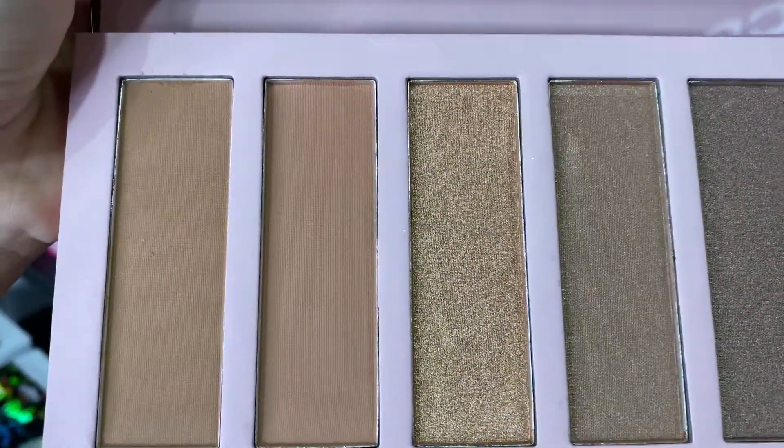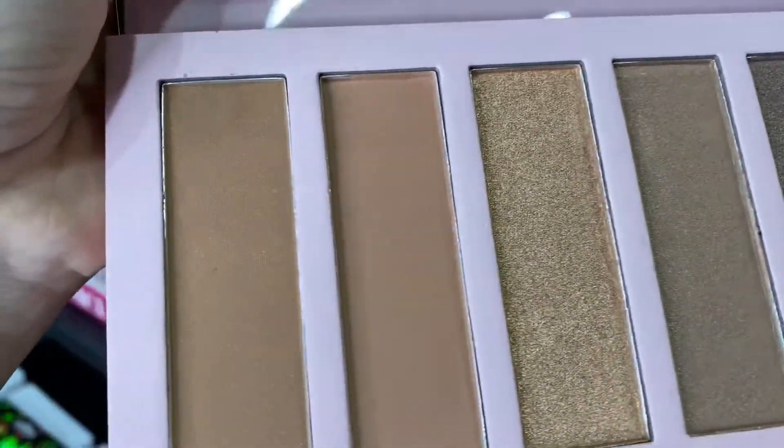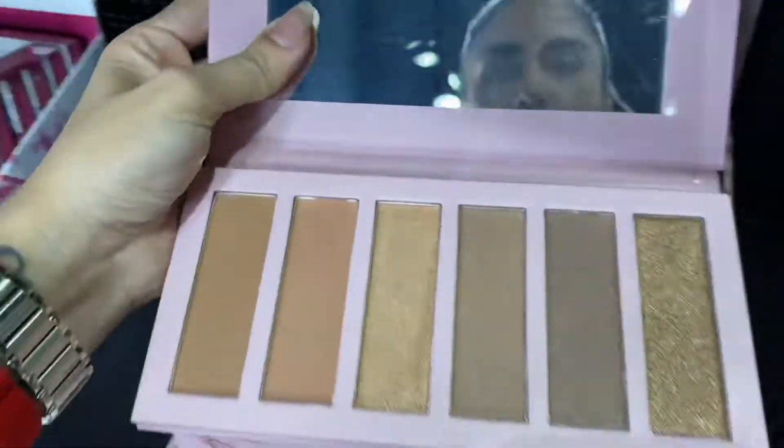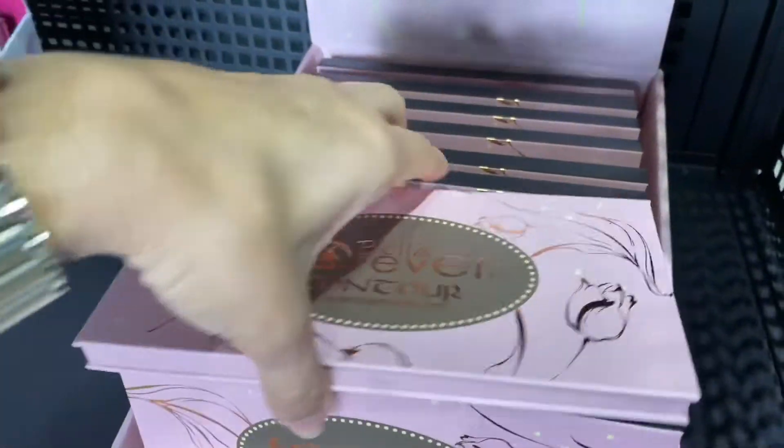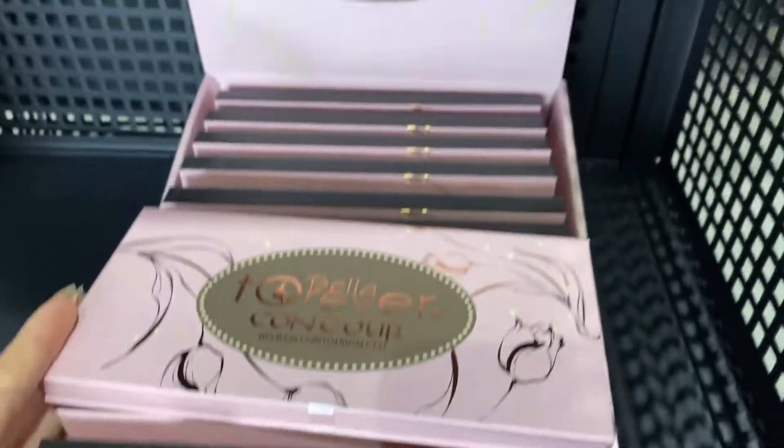They come in a package of 12 pieces and they are already available on our website. This is the presentation right here — so beautiful. Go and check that out!